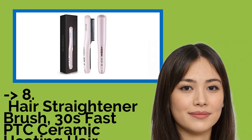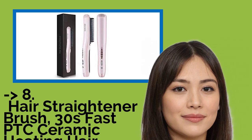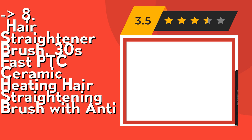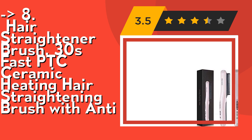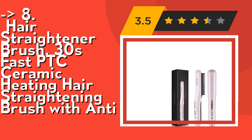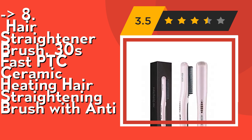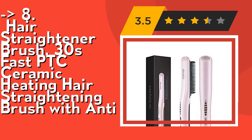You shouldn't miss this product — the Hair Straightener Brush with 30-second Fast PTC Ceramic Heating and Anti-Scald feature. It's suitable for many hair types, offering six adjustable heat settings from 275°F to 400°F with easy-to-use buttons. Adjust these settings to make the straightener suitable for any hair type including soft, thin, thick, curly,